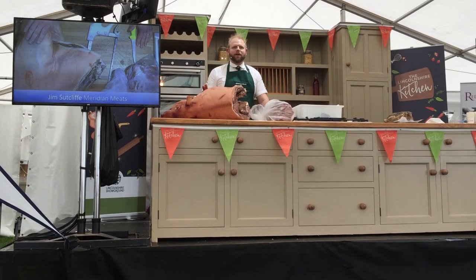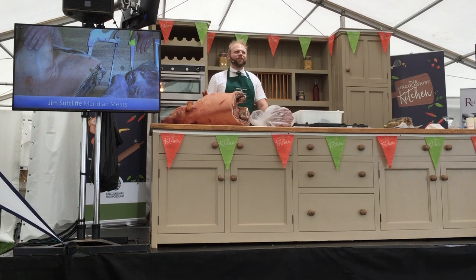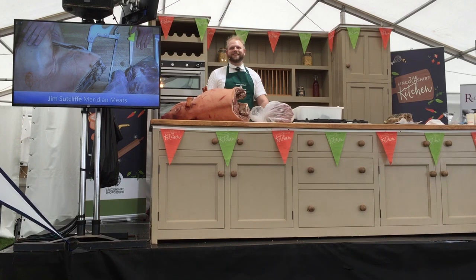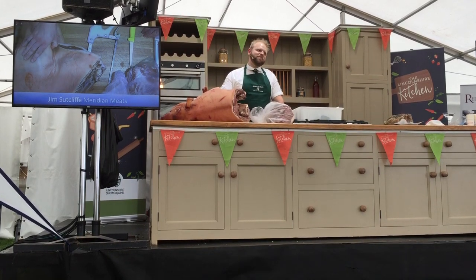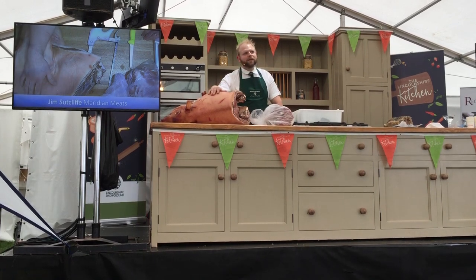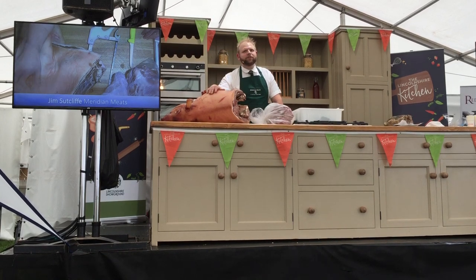This afternoon I'm going to talk about what I think is the most Lincolnshire thing at the show: Lincolnshire Stuffed Chine. How many people have heard of Lincolnshire Stuffed Chine? It's something totally unique to Lincolnshire, found nowhere else on the planet. There are things very similar, like in France there's a pâté called jambon persillé, which is a similar idea with ham and parsley, but nothing at all like chine.